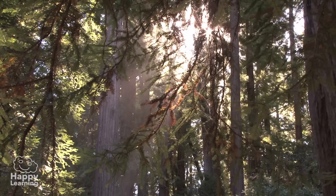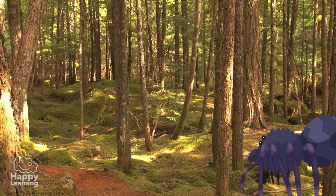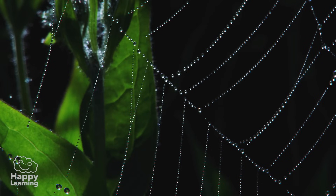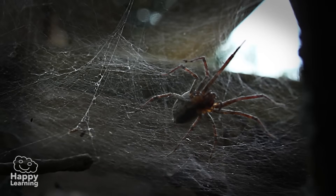Hello friends, welcome to a new Happy Learning video. Today we're going to meet animals with eight legs and they're a little scary. Today we're going to meet... Arachnids!